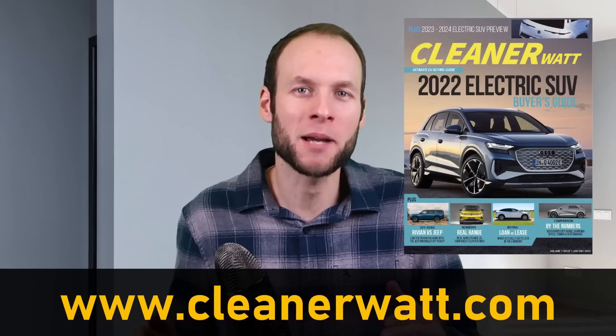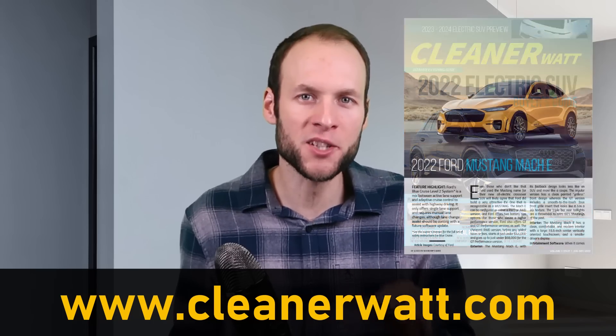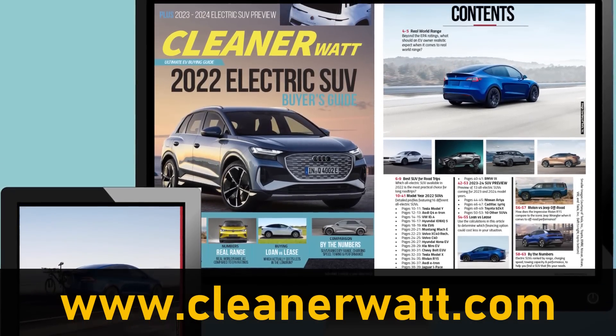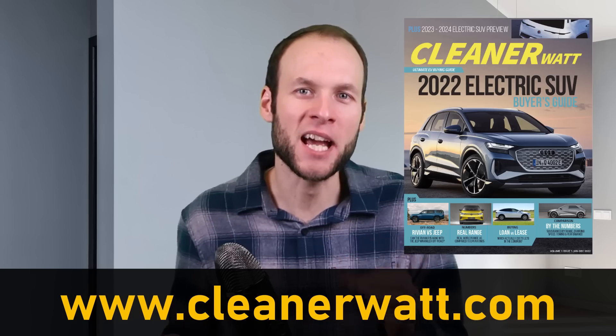Do let me know what you think in the comments section below. Are there some changes that were recently made that I missed, or are there some changes that you expect in the future? If you're interested to see how the Model Y compares to the other electric SUVs that are currently available on the market right now, you can go over to CleanerWatt.com and purchase a copy of the 2022 Electric Vehicle Buyer's Guide. In that Buyer's Guide, you'll find a number of comparison charts, articles, and also full vehicle write-ups for the electric SUVs available right now, and also write-ups for those vehicles coming in the future — 2023 and 2024.